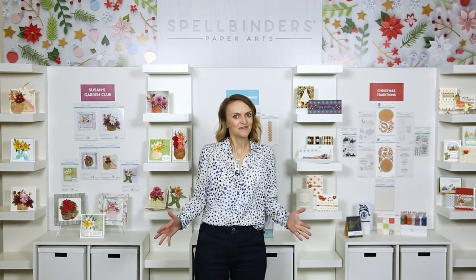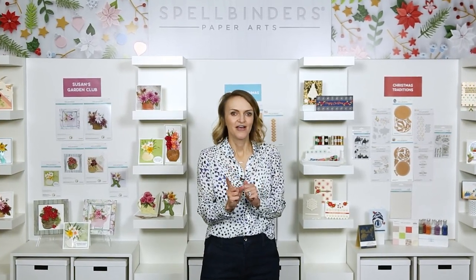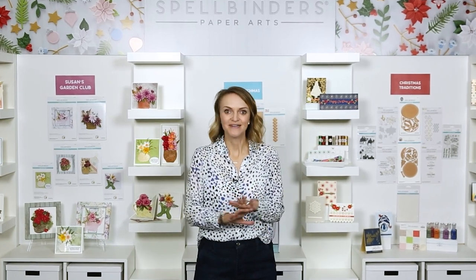Hey everyone, Nicole back in the booth for round three of our holiday release, and we're going to call this one Holiday and More, because we don't just have holiday — we have a lot of other stuff to show off.